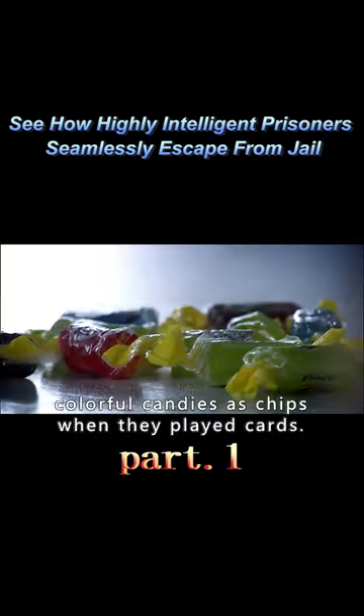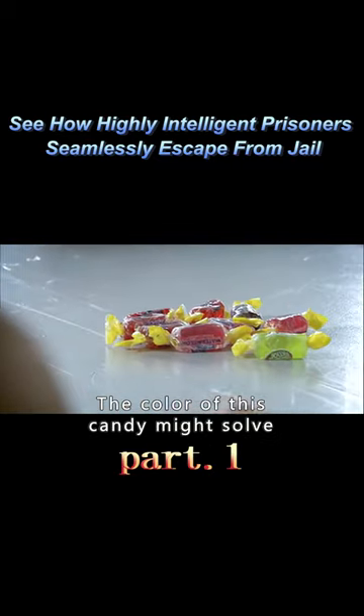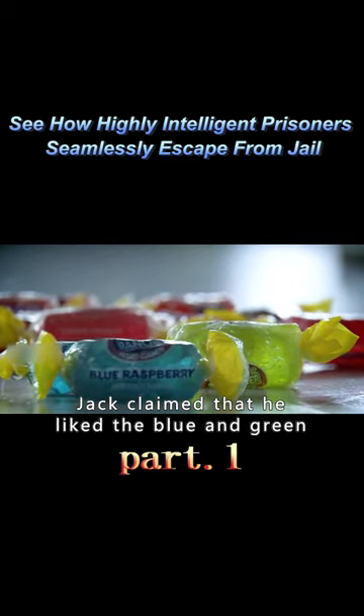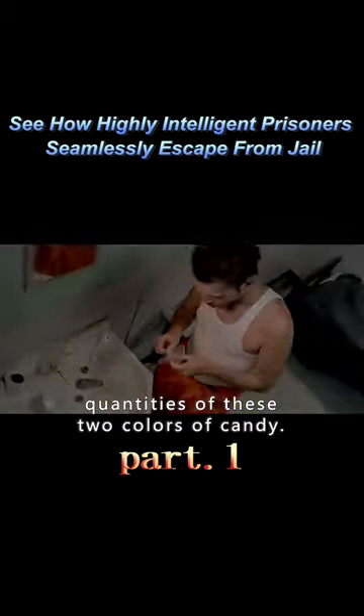He noticed that his cellmates used colorful candies as chips when they played cards. The color of these candies might solve the problem of chromatic aberration. Jack claimed that he liked the blue and green flavors and began to collect large quantities of those two colors of candy.